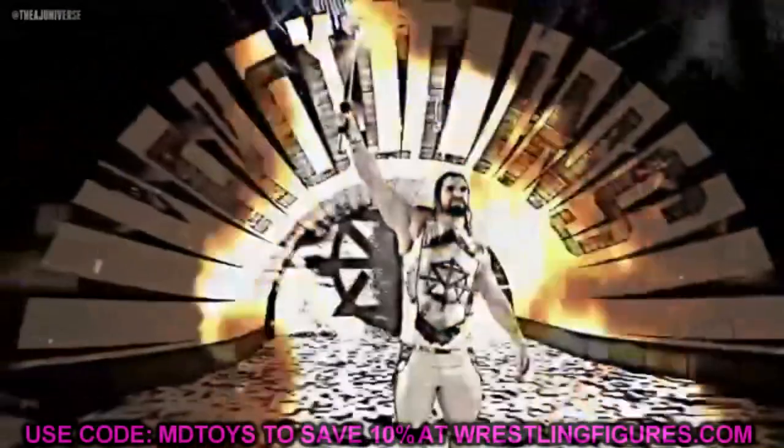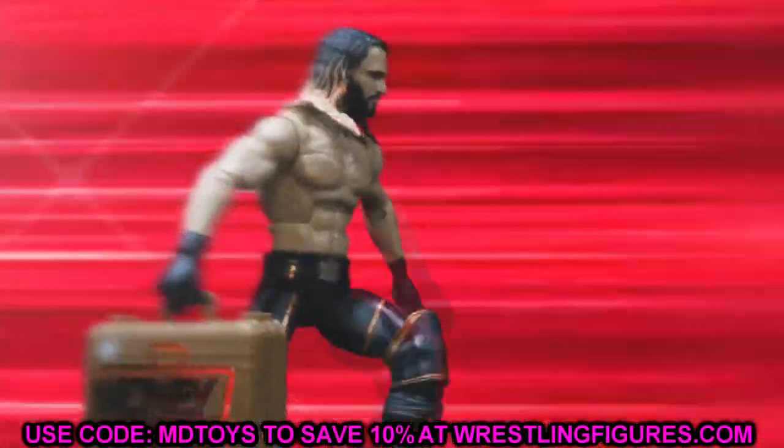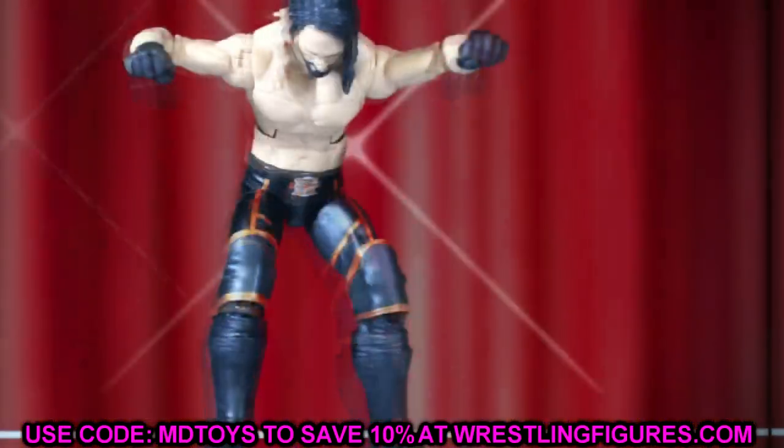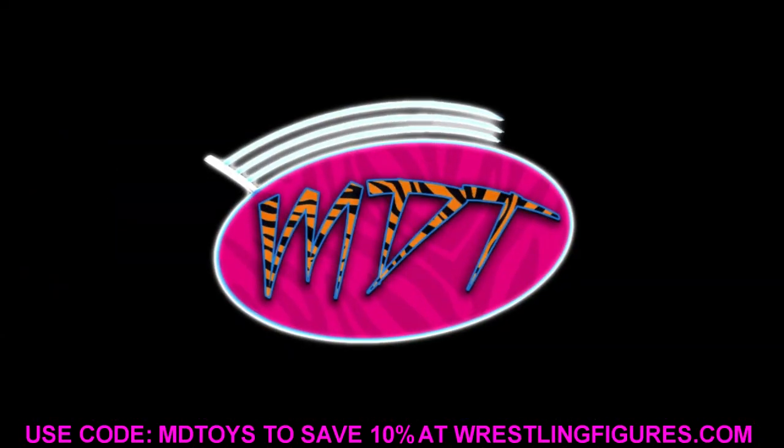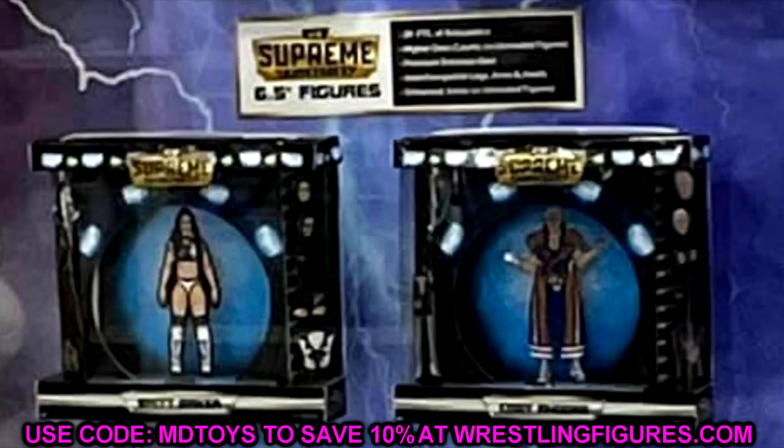What is good everybody, welcome back to another My Damn Toys video! Today we are back with some brand new AEW action figure news. We're talking about the AEW Supreme Collection. If you guys missed last week's video, that's okay because I'm going to cover the basics again since we actually missed out on some details from the photos.